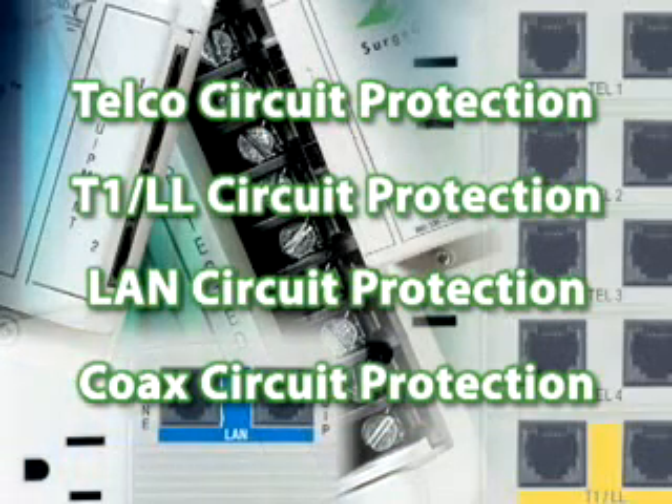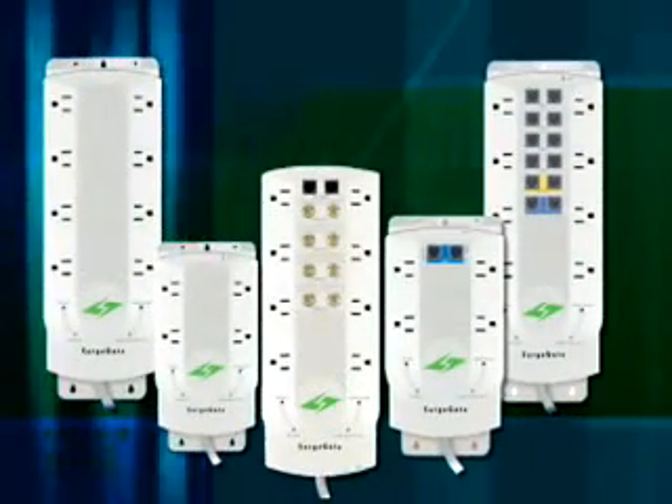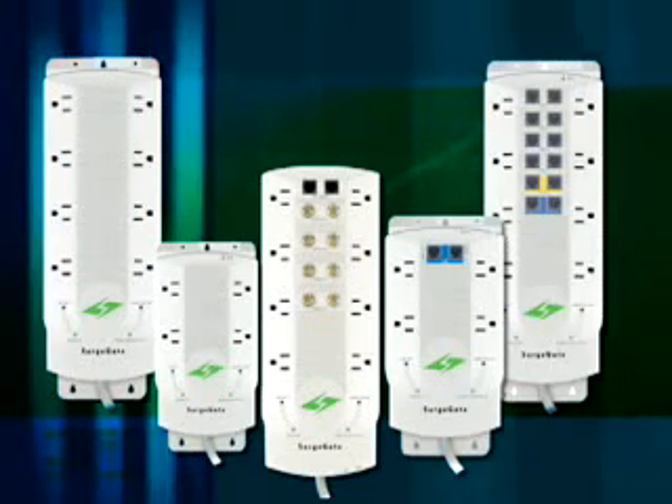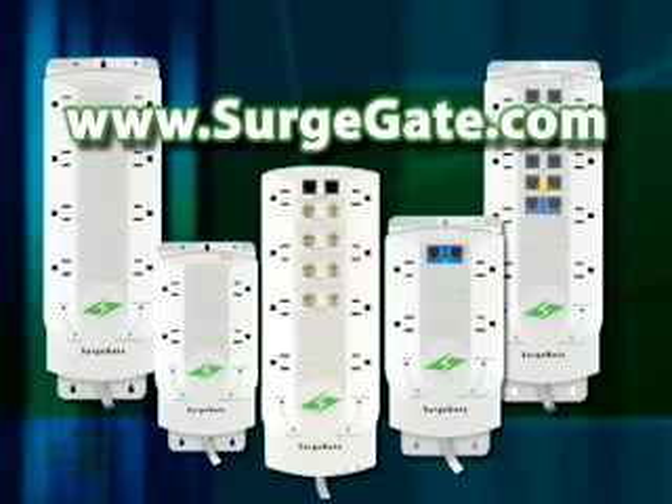Surge Gate clamps down in nanoseconds and auto-resets when the voltage anomaly has passed. Surge Gate technology protects its own electronics and your equipment. It resets automatically again and again, assuring the maximum uptime from your systems. For more information, visit surgegate.com today.